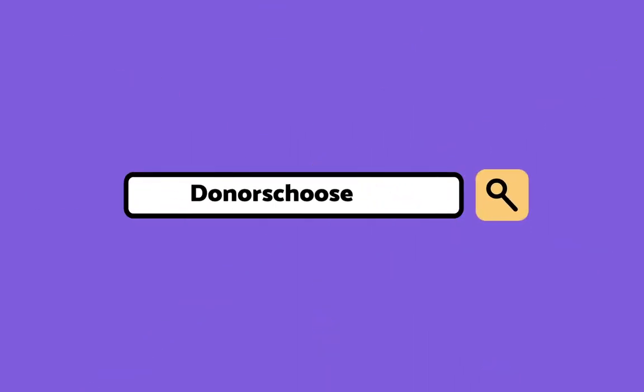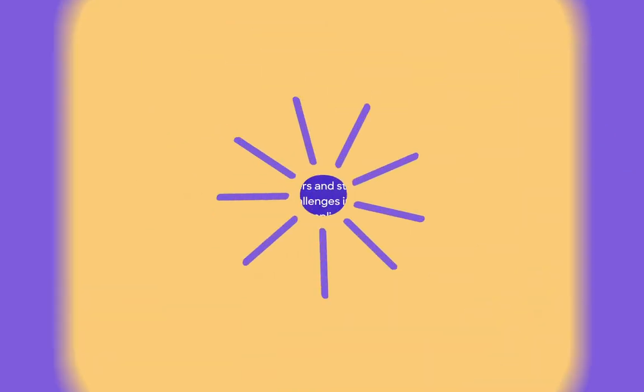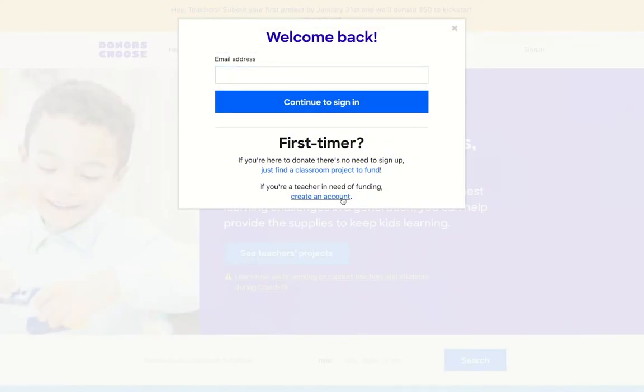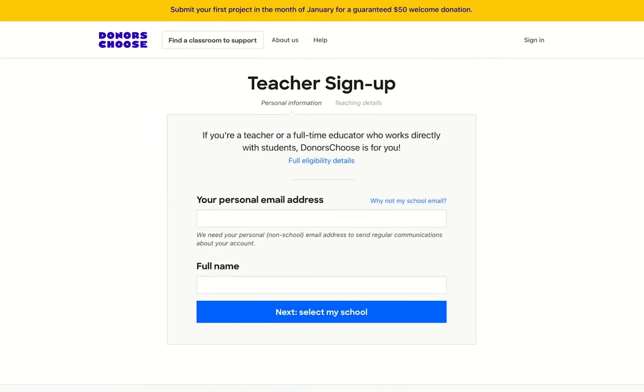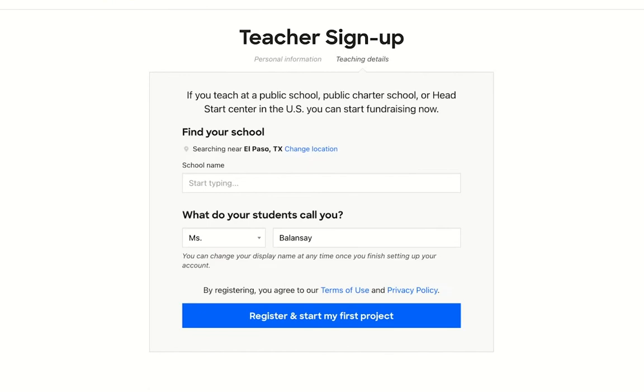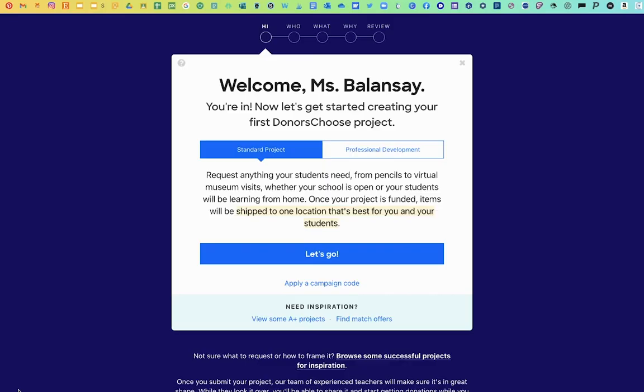Okay, so let's get started. First, you're going to go to DonorsChoose.org and click on Sign In. Click on Create an Account, and you're going to type in your personal email address and your full name. Next, you're going to find your school. Once you're done with the basic information, you can go ahead and get started with your standard project.